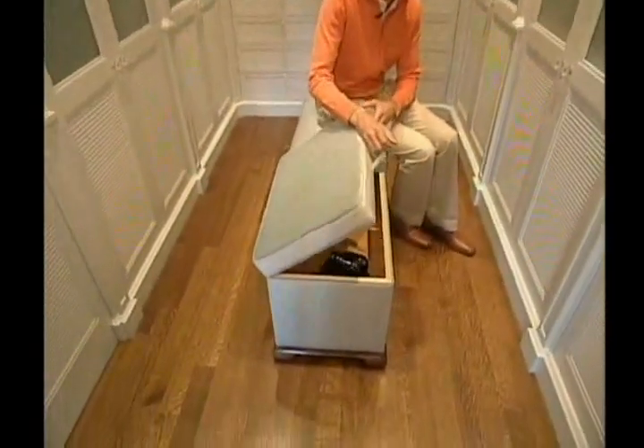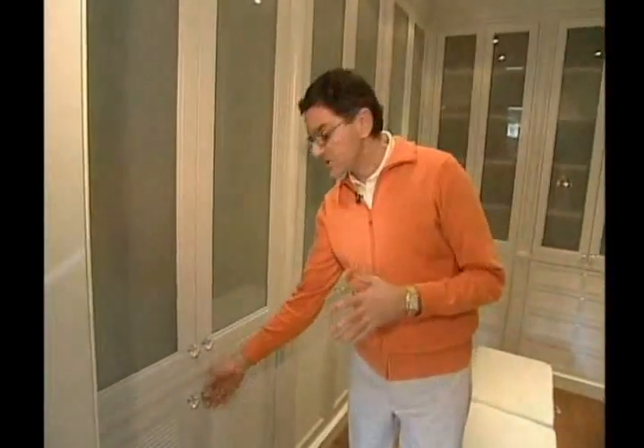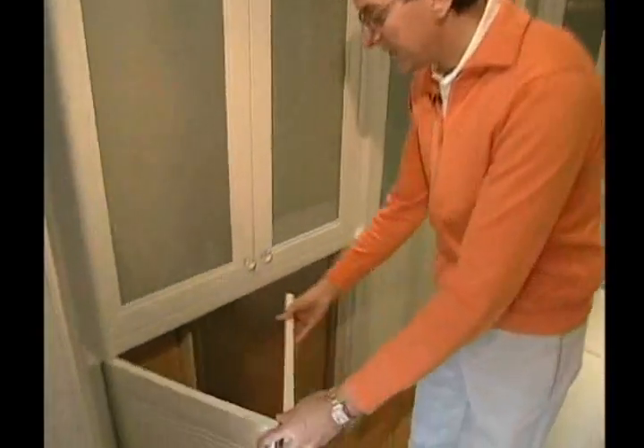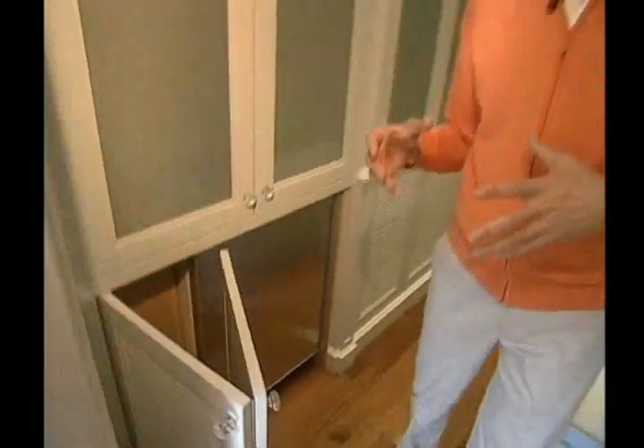The great thing about this bench is it's actually hampers, so you can stick all your dirty laundry and dry cleaning in there. One of the things that's important in some bedrooms and some dressing rooms is a bar fridge. This is great — it's situated here and you can have juice or waters kept in there, or for some people medication that has to be kept cool.